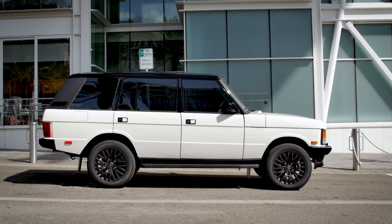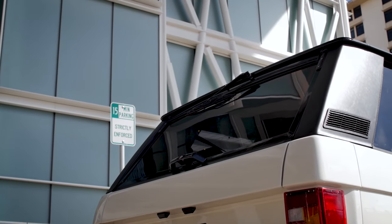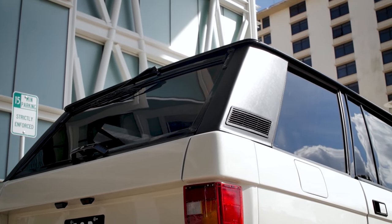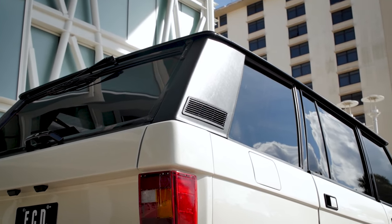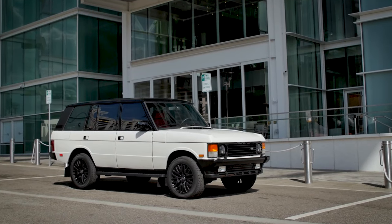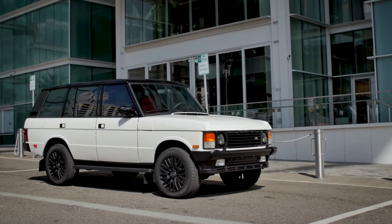This is an ECD Range Rover Classic build. This long wheelbase RRC is painted in full-gloss alpine white with a gloss black roof. Outside there are subtle details that bring it up to speed with the modern world, such as upgraded LED headlights, 18-inch calm wheels, and the new ECD air ride suspension.